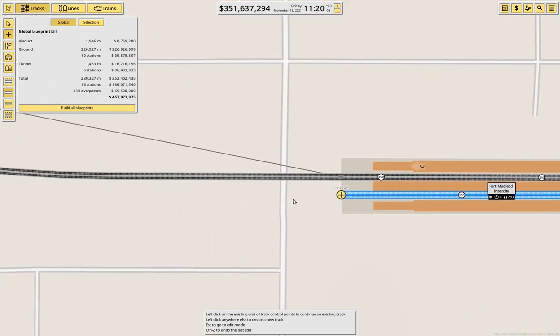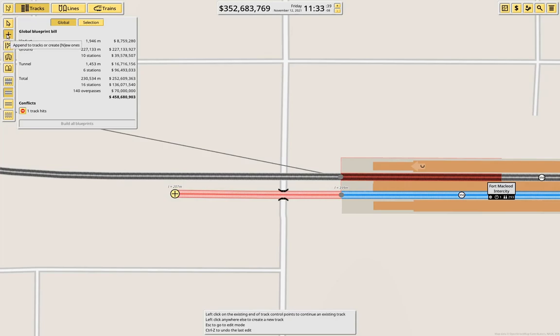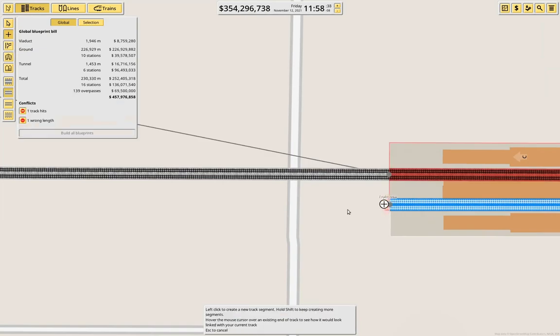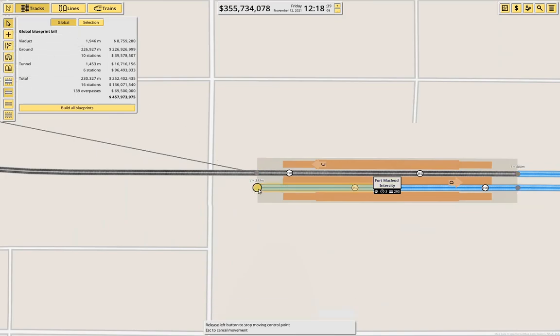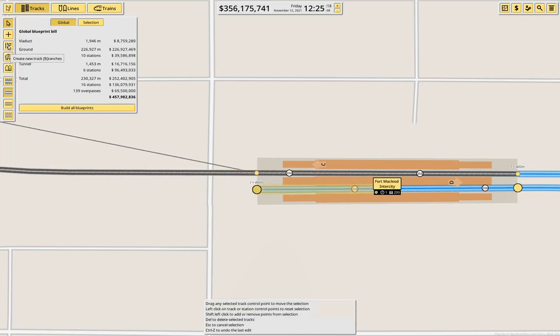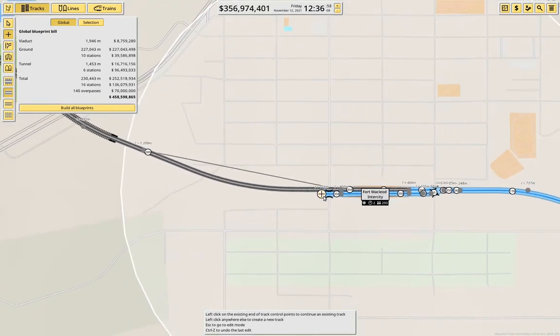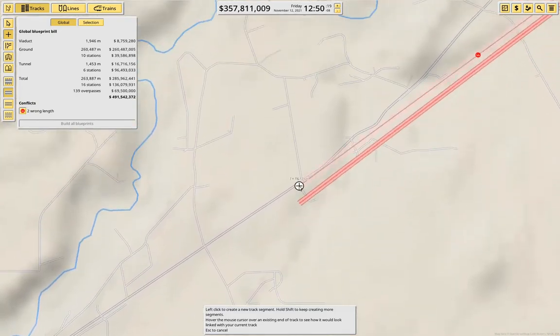That solves that part, and then this will come out. Why is it saying there's a track hit there? The other station. Well, if we do this and bring this down — now can we get a track out of here? Yeah, we can get a track out. Then I guess we're coming down — we want to stay on this side of the highway.